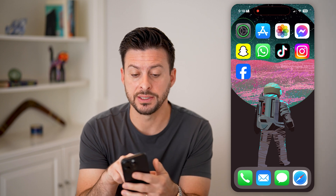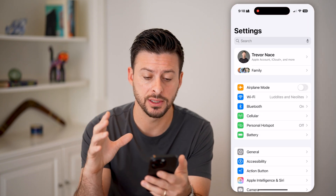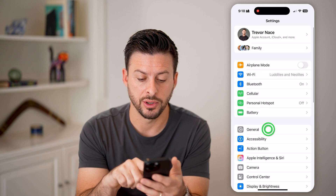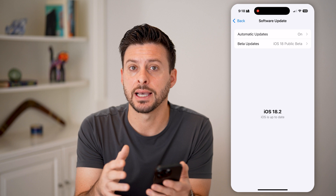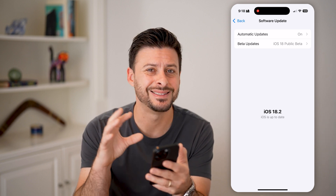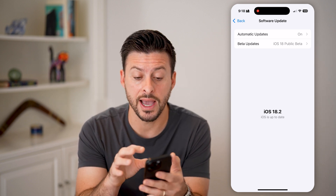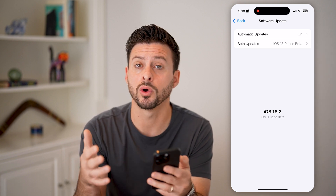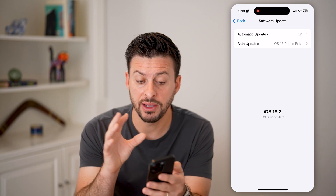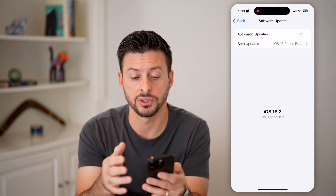Now let's open up these settings here. Once we're in the settings, the first thing that we will do is tap on General and Software Update, and make sure it went through the entire process of updating. Sometimes it can get stuck or lagged on the update, and it might be requesting the update or working on it and hasn't fully finished. So if it has fully finished, then you're good to go.